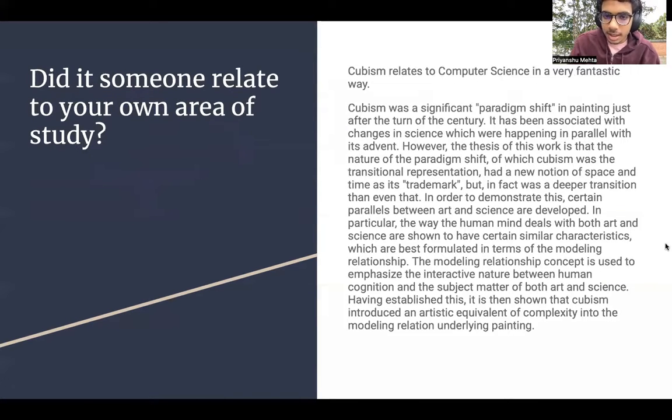This abstract is taken from an article which basically states that cubism was a reflection of a big paradigm shift that was taking place at the time, both in science and in art. As you can see here, the thesis of this work is that the nature of the paradigm shift — of which cubism was a transitional representation — had a new notion of space-time as its trademark. But in fact it had a much deeper connection.